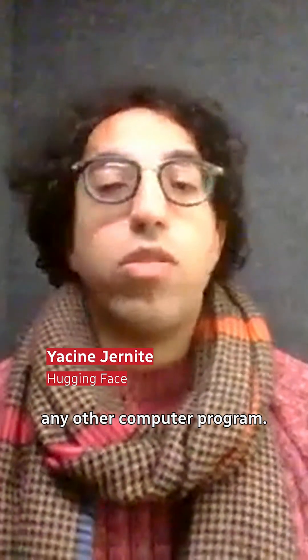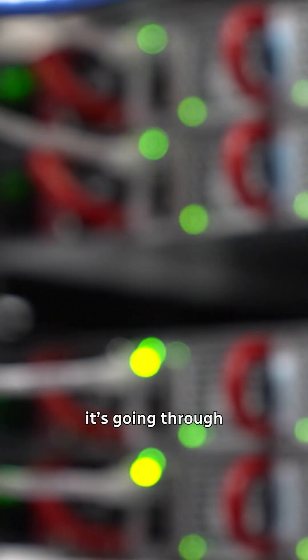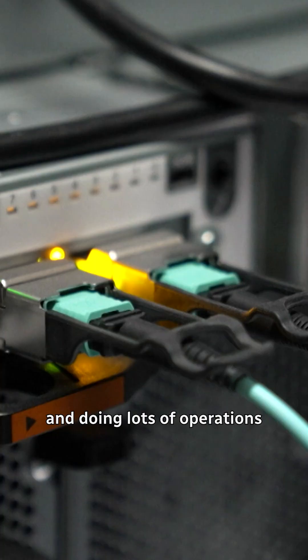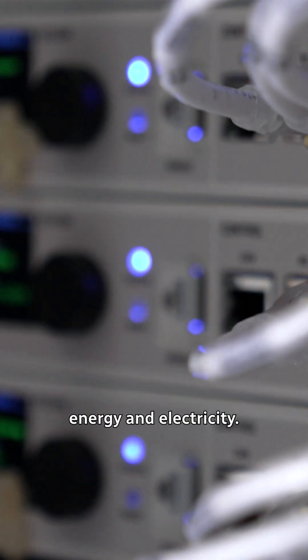Running AI is like running any other computer program. You have an input, you want an output, and it's going to do lots and lots of operations. Doing lots of operations for one answer means that there's a lot of energy and electricity involved.